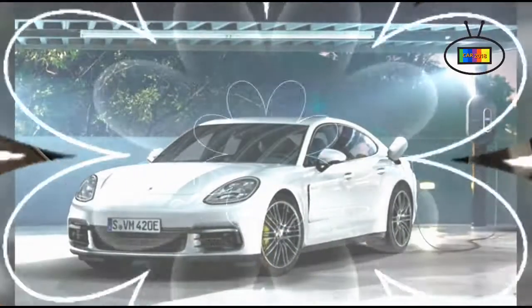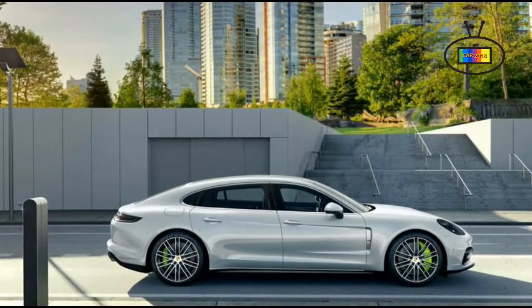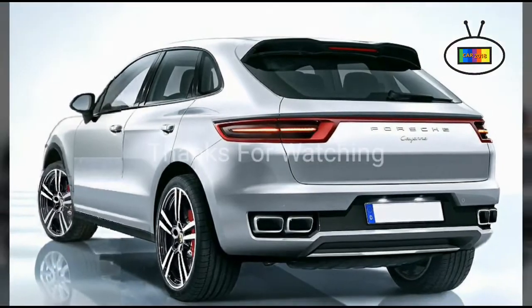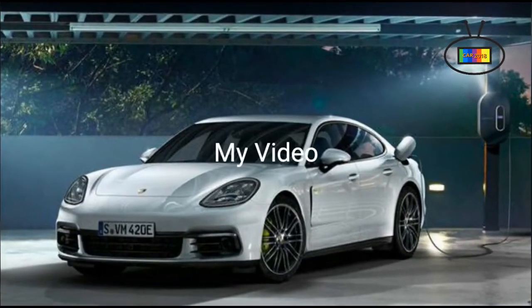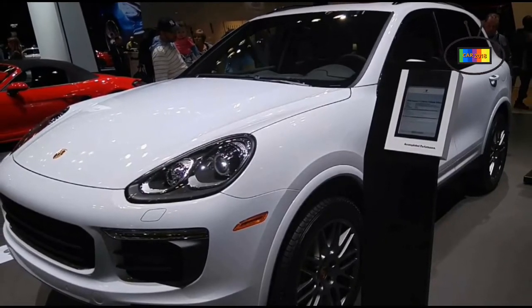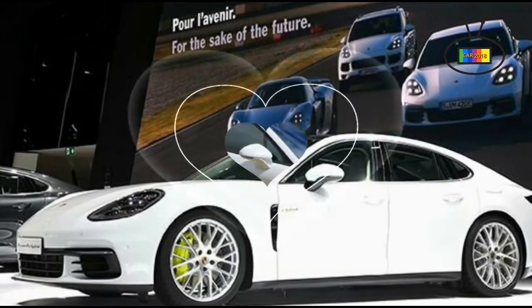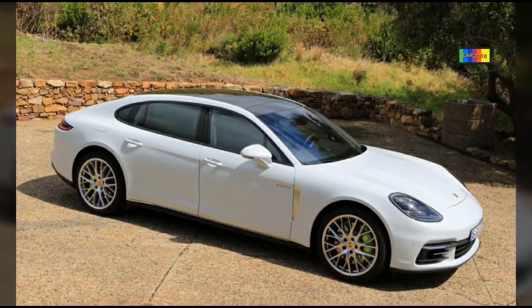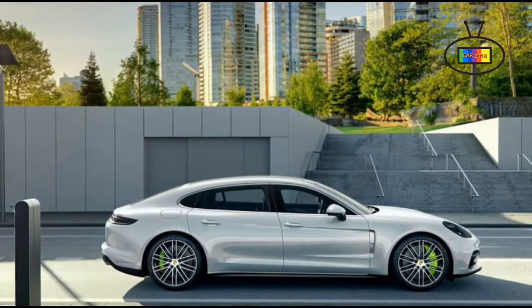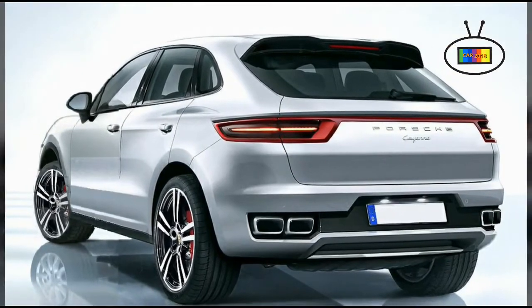The 2018 Porsche Cayenne seats five passengers. Unlike some competitors, there is no third-row option, but the two rows present are well taken care of. The front seats offer generous cushioning, excellent adjustability, and high levels of lateral support. Rear seat passengers can adjust seats fore and aft with a seatback recline angle, and the rear seatbacks fold in a split 40/20/40 configuration.